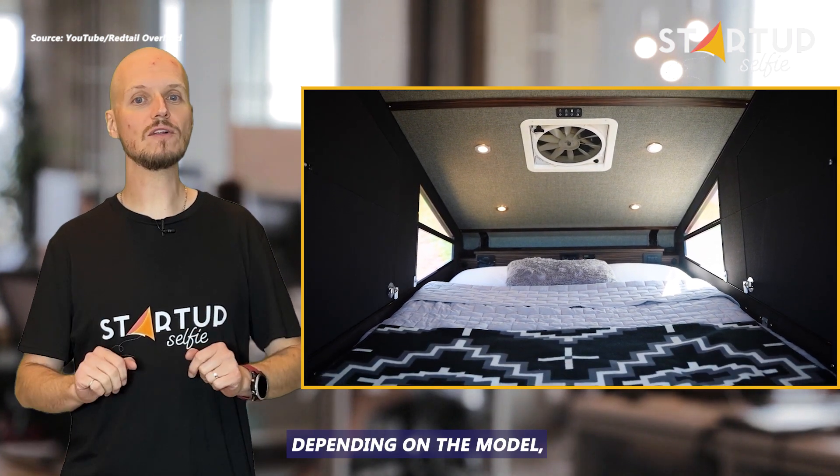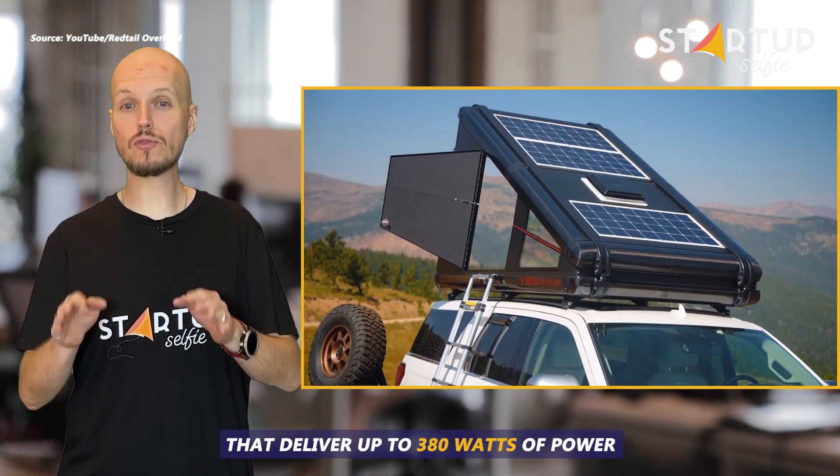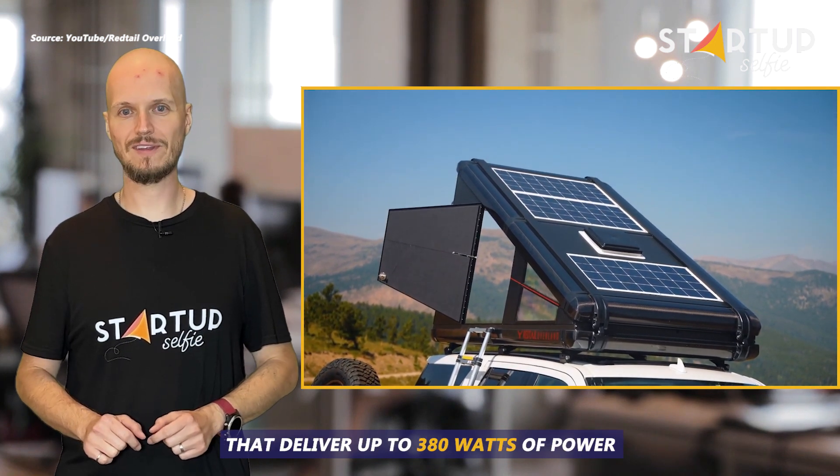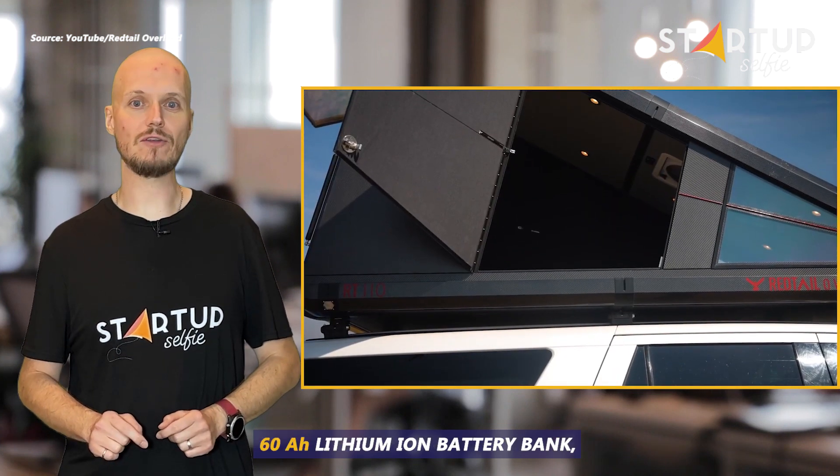Depending on the model, the Redtail Overland RTC is provided with solar panels that deliver up to 380 watts of power. The energy is stored in a 60-ampere-hour lithium-ion battery bank.